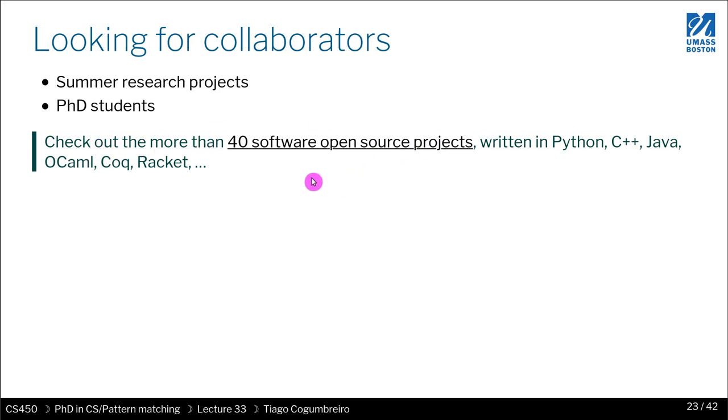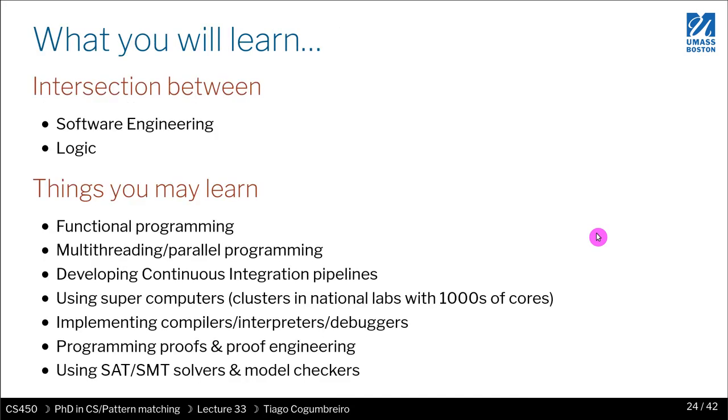I'm also very interested in underrepresented groups for PhD students. If you're interested, start by exploring the more than 40 open source projects I have on my personal web page. Many of them were designed because of research. You'll see projects written in Python, C++, Java, OCaml, Coq, and Racket — covering functional programming, imperative, and object-oriented paradigms. We've worked on a lot of different things.